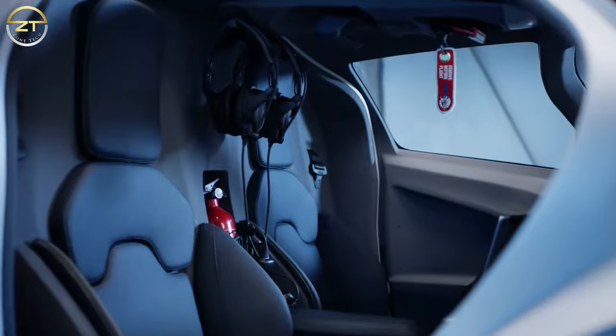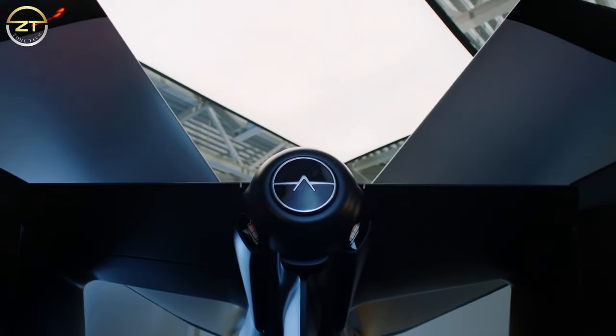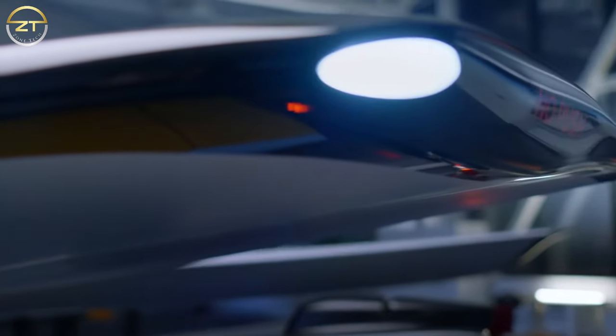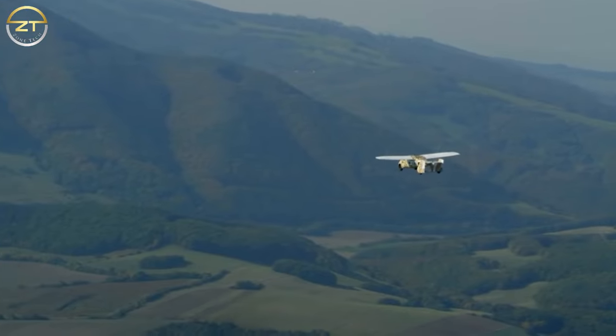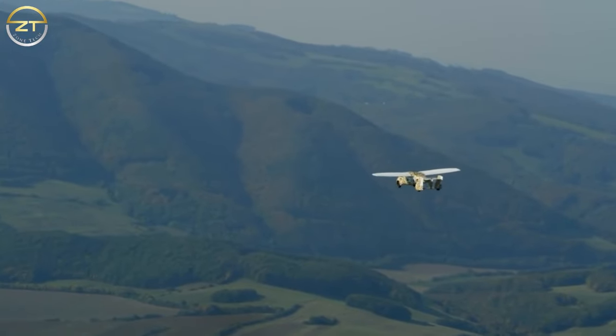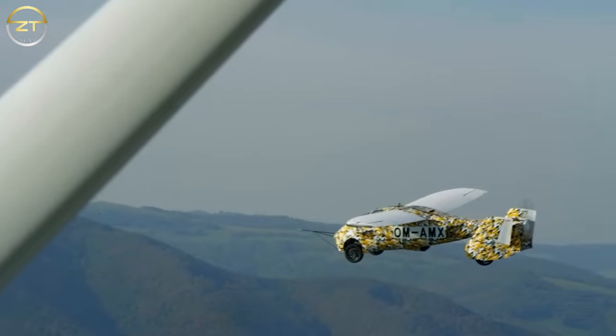The vehicle has turbocharging technology because it runs on electricity. Through systems akin to charging systems, this car can go at a top speed of 160 km per hour while flying at 360 km per hour. At takeoff, the vehicle weighed 960 kilograms.